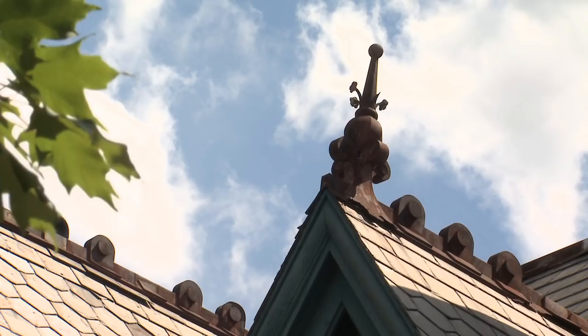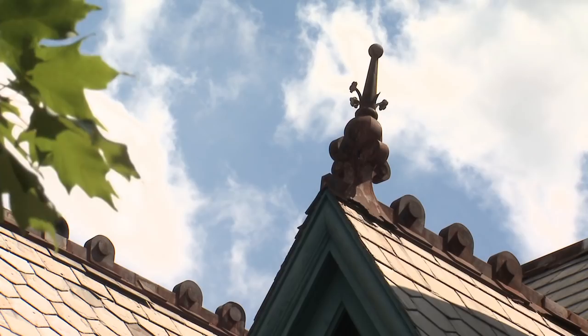I think it speaks to how the city grew over time, how people wanted to have nice places to live, and how they made these neighborhoods what they were. They used the best resources available, sparing no expense to be fashionable with the latest architectural styles.